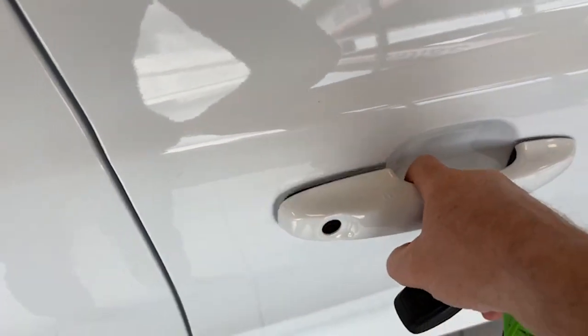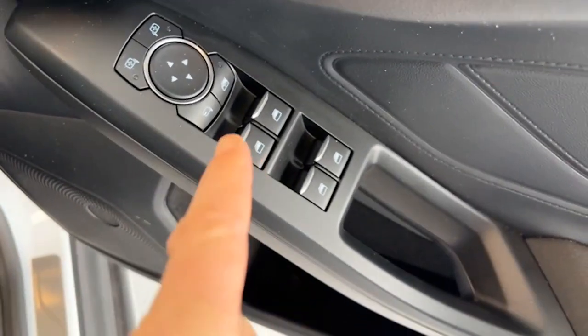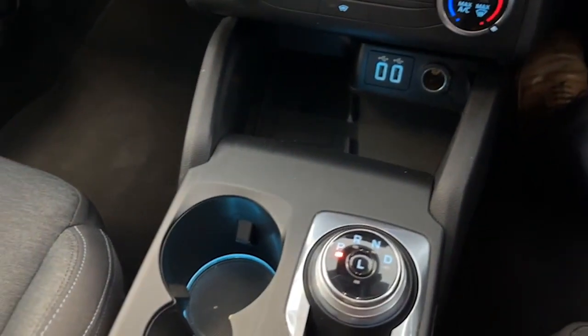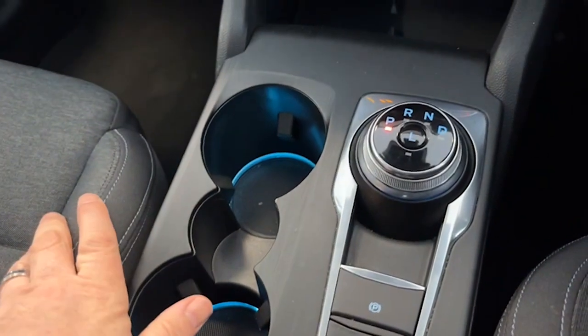Inside, this indicates we've got keyless entry, along with four electric windows and power folding electric door mirrors, and automatic lights as well.